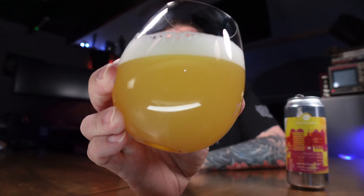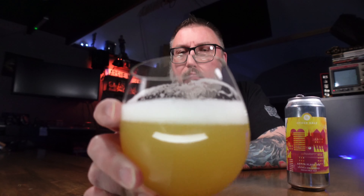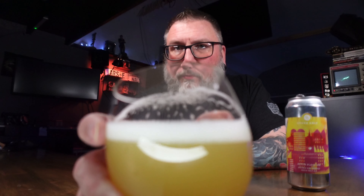Beer-wise, that looks spot on — that's exactly what I want from a six-and-change percent hazy, and specifically from Other Half. Pinky-finger white head, soft, creamy, fluffy — beautiful is the word I'm going for. A rich, juicy core to it. That's good.